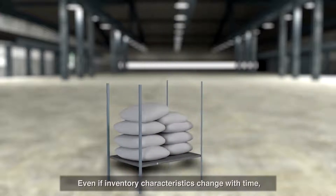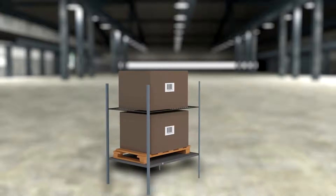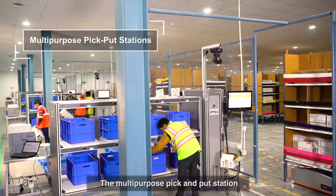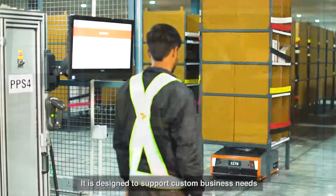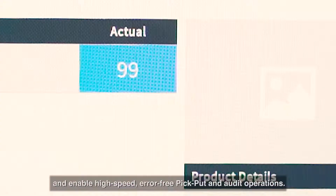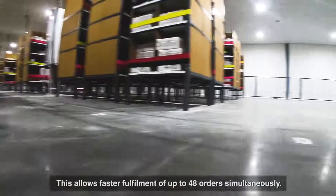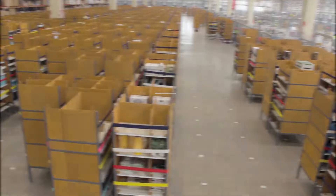Even if inventory characteristics change with time, MSUs can be reconfigured to meet changing business needs. The multi-purpose pick and put station is an interface between the warehouse and the Butler system. It is designed to support custom business needs and enable high-speed, error-free pick, put, and audit operations, allowing faster fulfillment of up to 48 orders simultaneously.